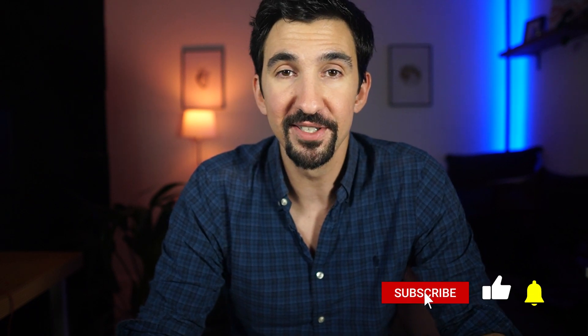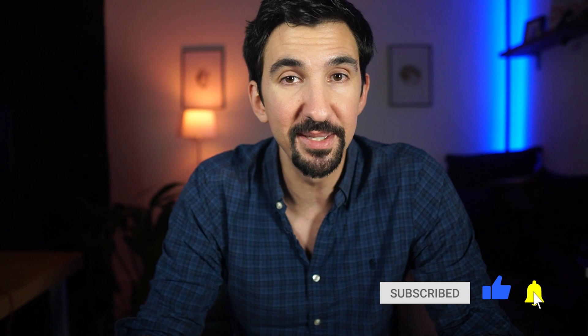If you liked this video, leave a like or a comment below, and subscribe to keep up with cutting edge technologies leaving the lab. Thanks very much for watching, I'll see you next time, goodbye.